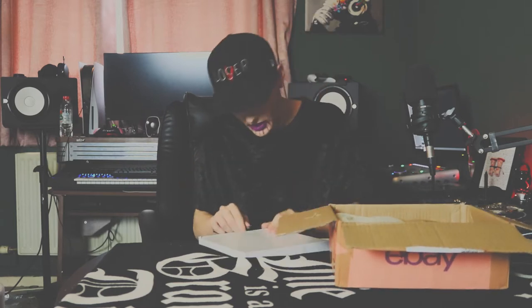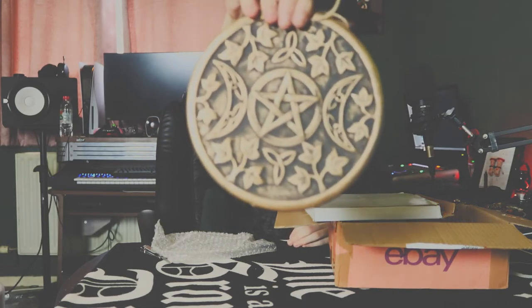First of all, there's something in a white box here. I don't know what it is — feels like a plate maybe. Let's open it and find out. Oh wow, I think it's a wall decoration. It's got pentagrams on it and some half moons. I love it, I'm going to hang it up on the wall and it's going to look beautiful.